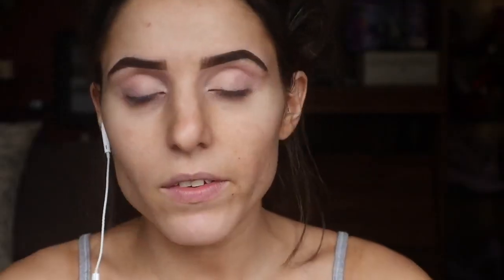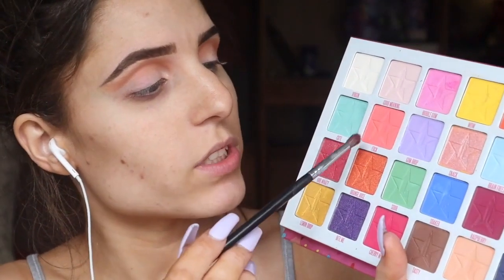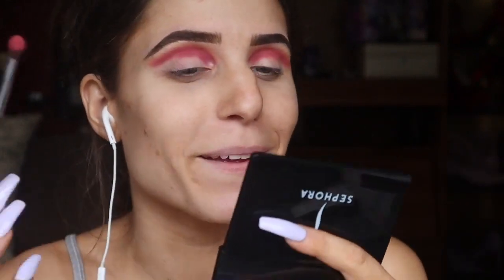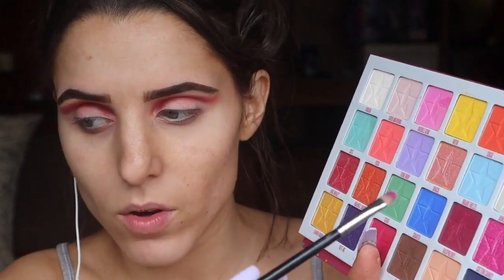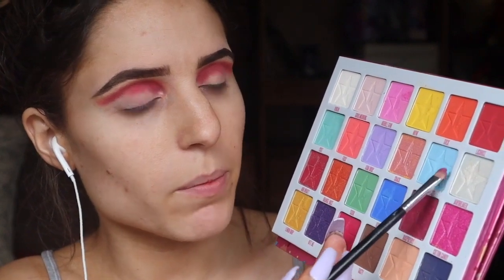To start on the eyes, I'm going into the Jeffree Star Jawbreaker palette. I'm picking up Cone and sweeping it into the crease. Next I'm taking a shade and Raspberry, sweeping that right into my crease and flicking the colors out a little bit. I'm going back in with the X shade and blending a little more at the top just to have that color poke through.